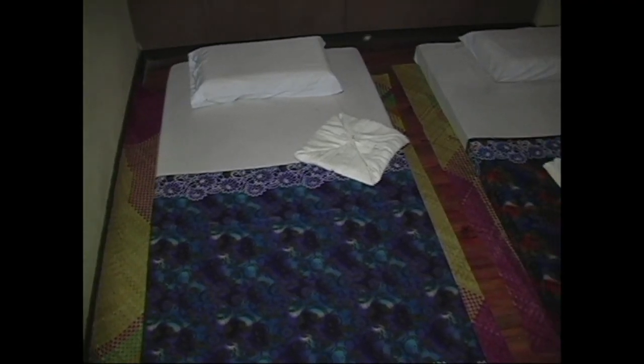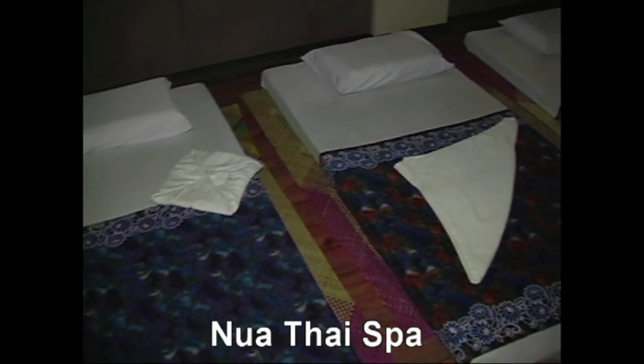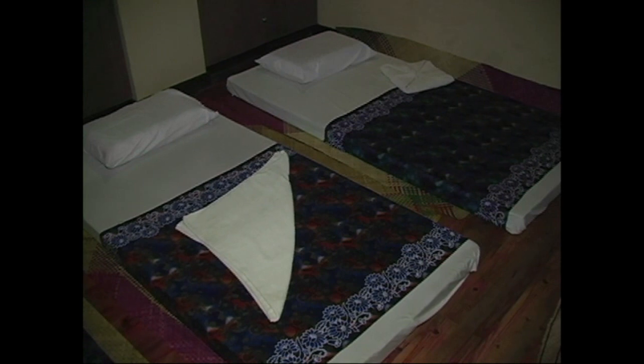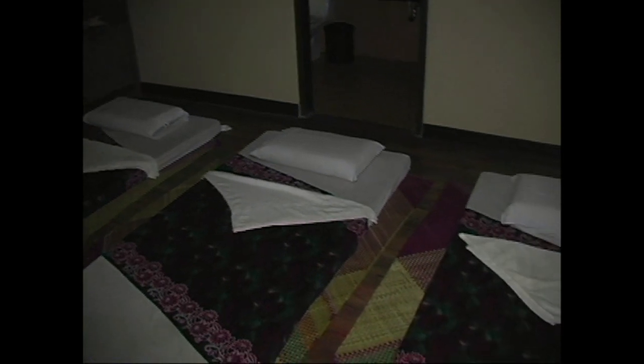Welcome to Nuwata Spa. Next, go check out Nuwata Spa.